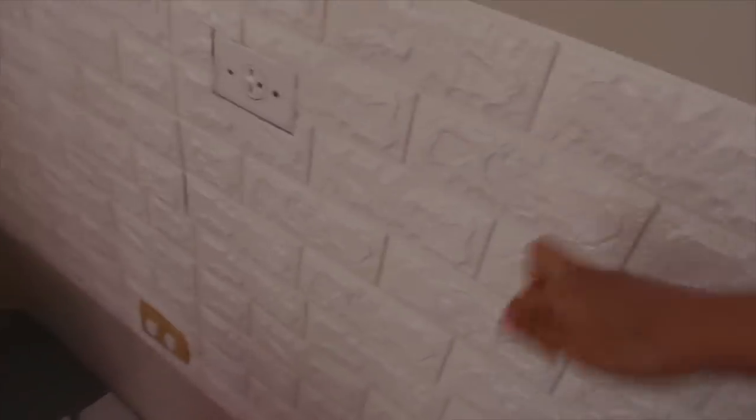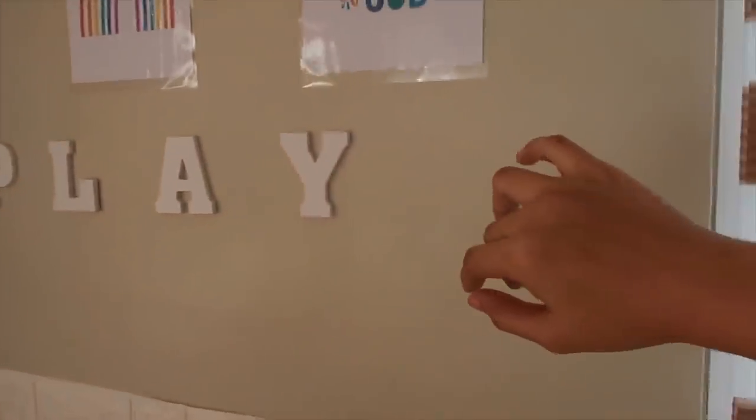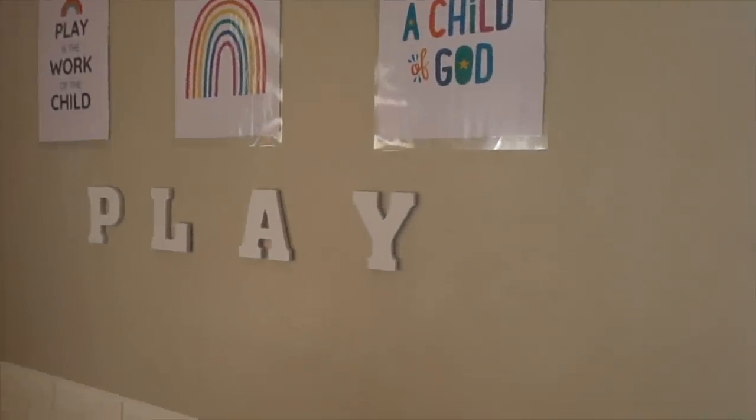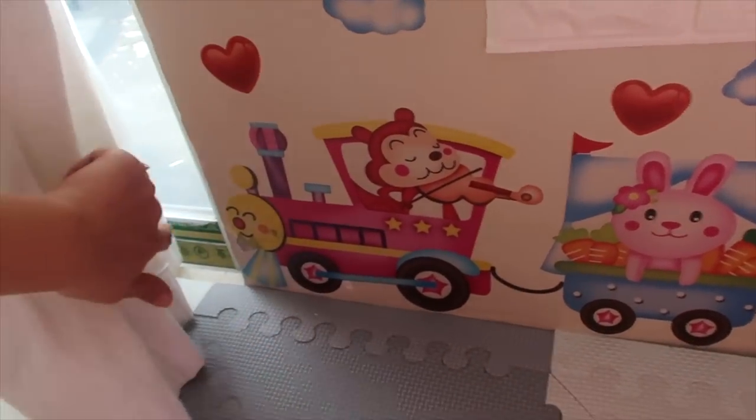This brick wall was here from when this was our master bedroom — I kept it because removing it might peel the paint. On it I placed letter decorations from Shopee, some printed and pinned charts that I plan to put in frames later, and cute wall stickers also from Shopee.